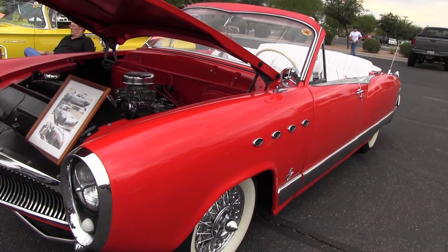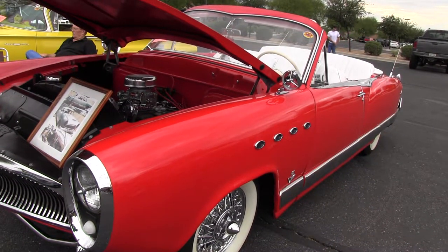Kaiser was made from '47 to '55 and it was made by a gentleman named Henry J. Kaiser. He made this car and he also made a little car called the Henry J. A lot of people know those because they made them into drag cars and stuff in the '70s.